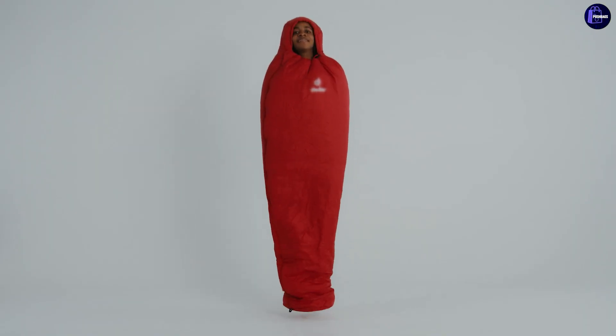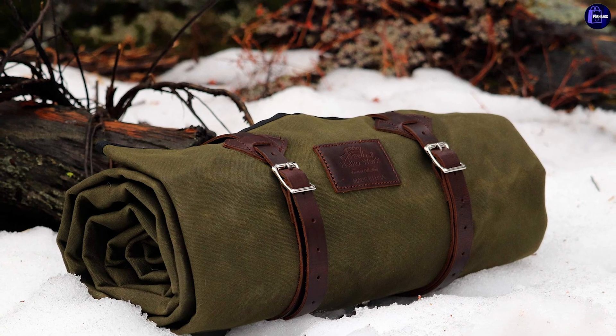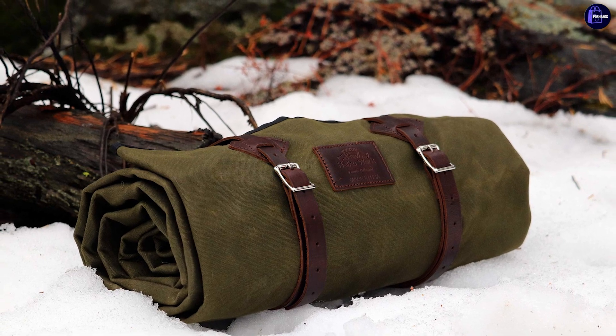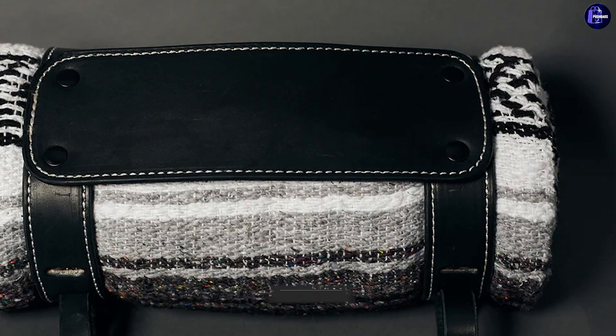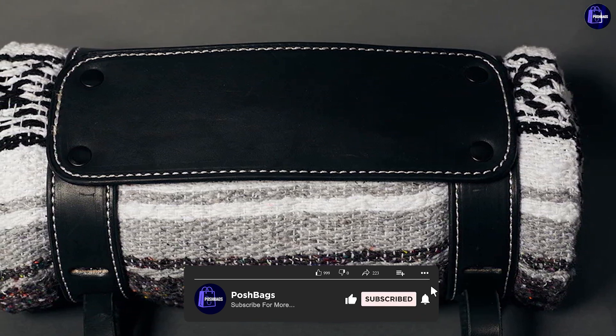The Ten Sports Leaf Mummy Sleeping Bag — just like Kelty, Ten is a reputable outdoor brand with a plethora of phenomenal sleeping bags on offer. Their Leaf Mummy model comes at a reasonable price, so you won't have to break the bank to own a brand-made sleeping bag that will keep you warm and comfortable.